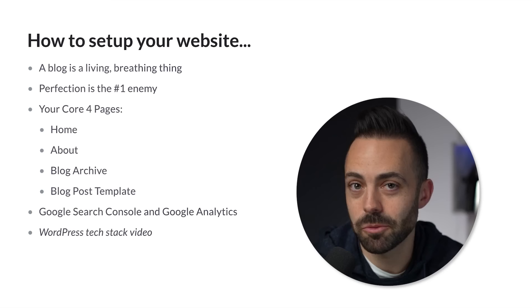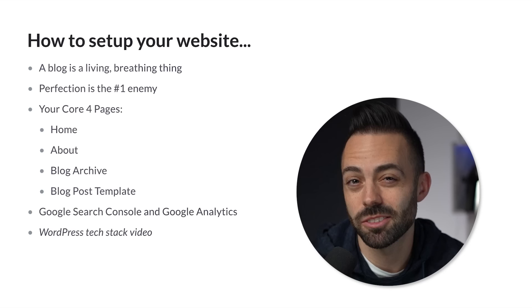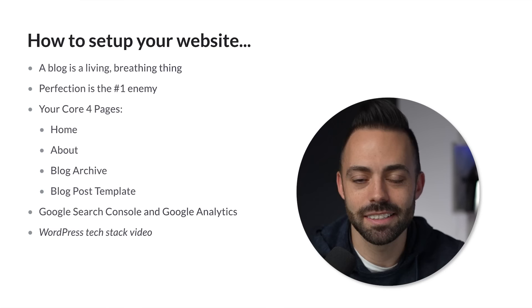Every page can be updated. Every blog post can be updated. So we have a mantra: good enough, move on. You can't spend two weeks perfecting an article because you think you're going to be judged. You have to just publish stuff and keep moving and pushing and focusing on the right things. A lot of people focus on the design and building this website perfectly, but every single minute you spend doing that, you're not spending it on ranking content.